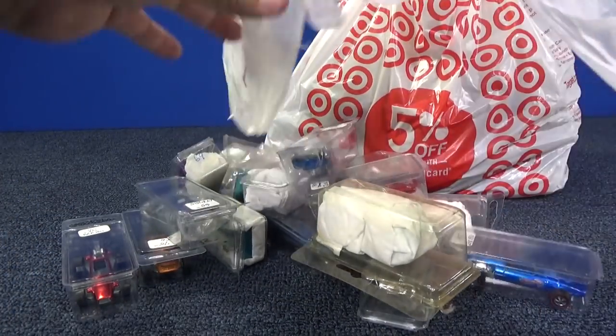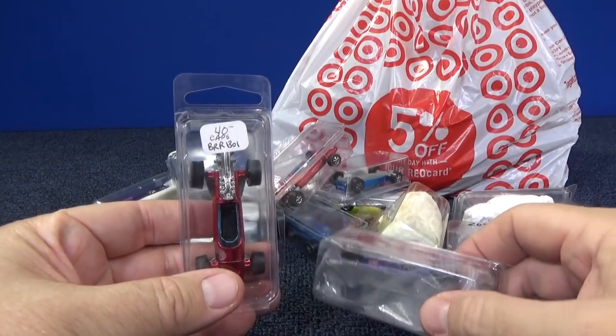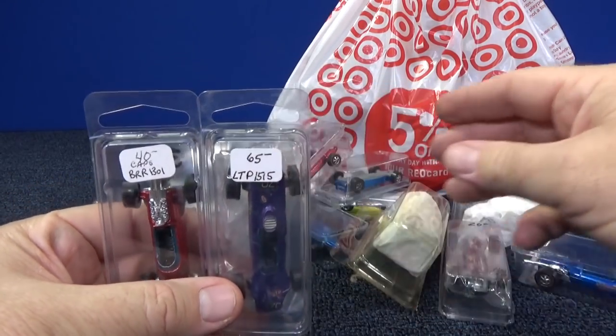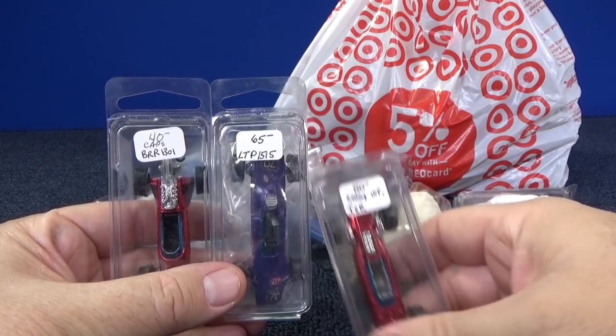Here's a bunch of red lines. I picked up this year — I don't have a lot of Grand Prix models, so I picked up multiple colors of various Grand Prix models.